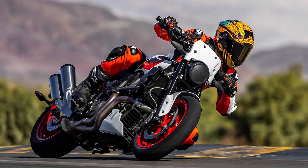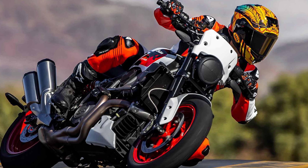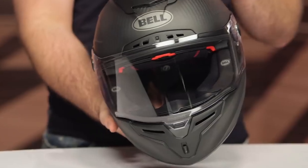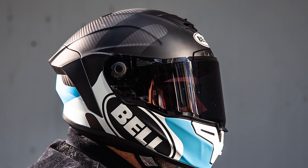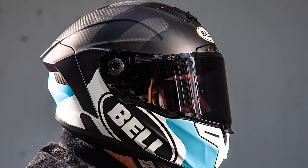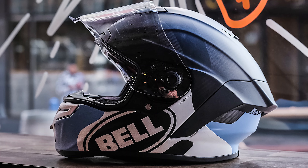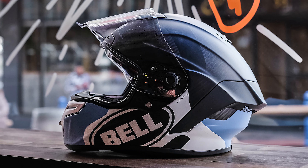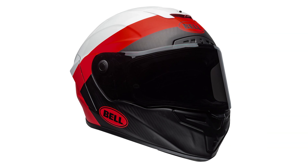Initially, the fit was tight — like, did I buy the wrong size? Tight. But after the first day, the padding broke in completely. Bell uses this Cool Jade antimicrobial liner, and it really lives up to the name. Even in scorching 37-degree Celsius heat, the liner stayed cool and dry. The real game-changer is the weight distribution — it's super light and balanced, making it easy on the neck even after long 500-mile days. Shoulder checks and fast head movements? Effortless.